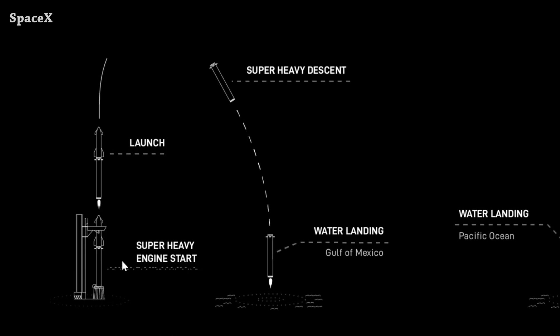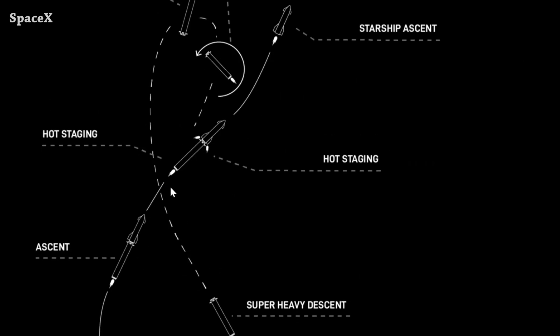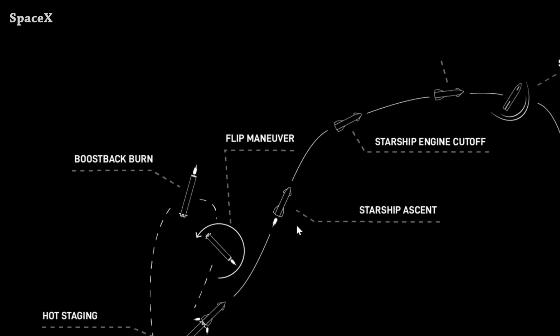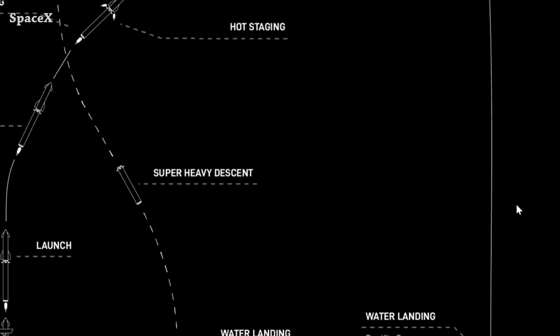Here we can see the planned steps: liftoff, staging with Ship 25 Raptor ignition and stage separation, Booster 9 boostback and landing after 6 minutes and 48 seconds, and Ship 25 entry and landing after 1 hour and 30 minutes.